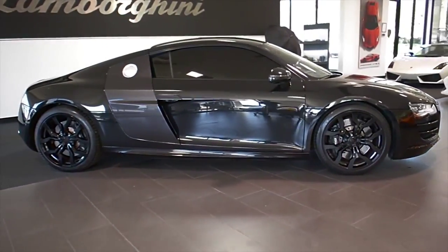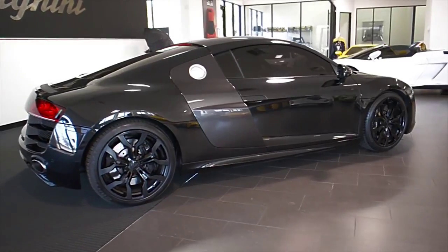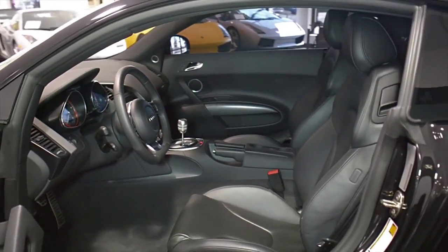Lamborghini Dallas proudly presents this 2011 Audi R8 5.2 Coupe, equipped with a 5.2-liter, 520-horsepower V10 engine, and a 6-speed manual transmission with all-wheel drive.